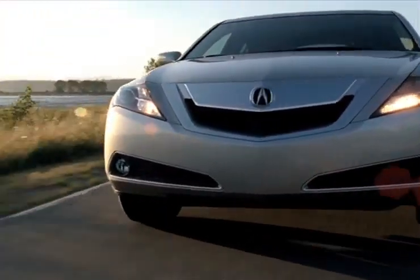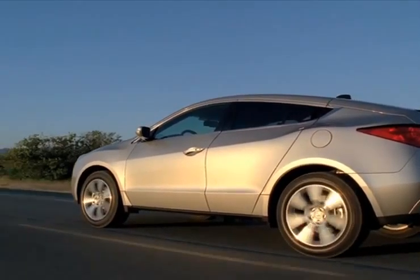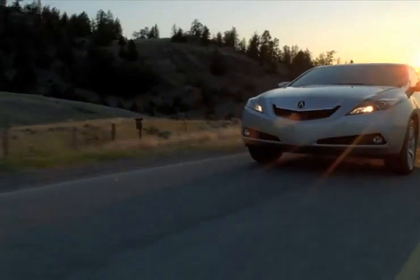Consumers wanting a vehicle that combines a sporty hatchback with an SUV should come check out the Acura ZDX. With a lavish interior and sophisticated amenities, the ZDX provides an enjoyable ride for the whole family.